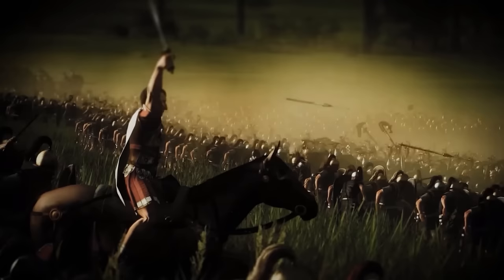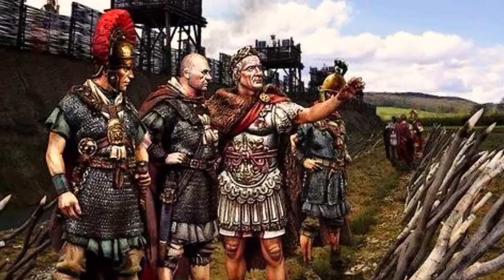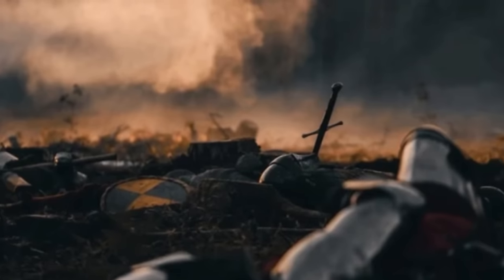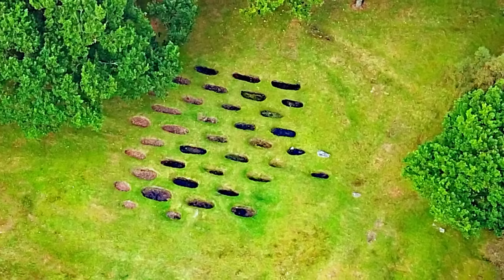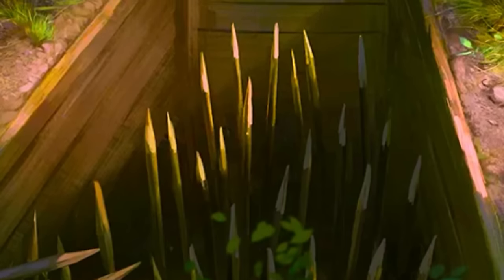Beyond the physical danger they posed, Lillia were instruments of psychological warfare. The unpredictability and invisibility of these traps made every step in contested territory a potential descent into agony. Roman soldiers would often hear the sudden screams of enemies who had unwittingly impaled themselves. The pits were so feared that entire units would sometimes avoid seemingly advantageous terrain simply out of concern for these hidden dangers. The legacy of Lillia continued long after the fall of the Roman Empire, influencing defensive strategies for generations.